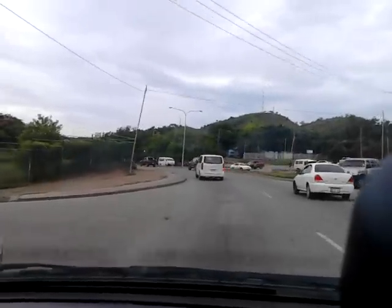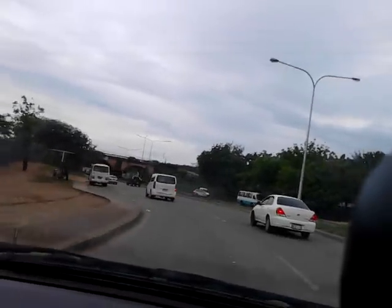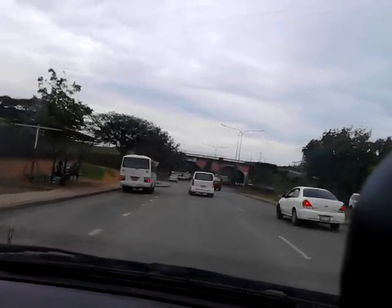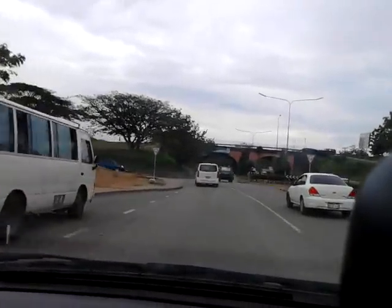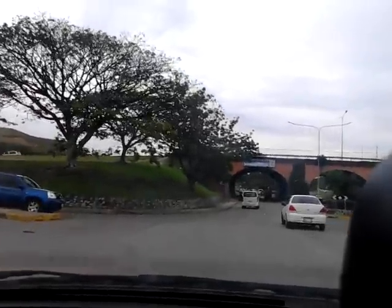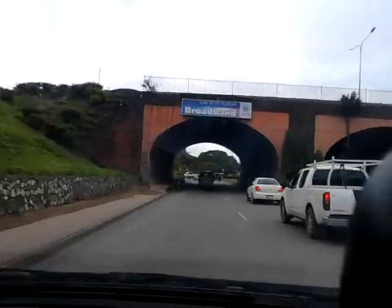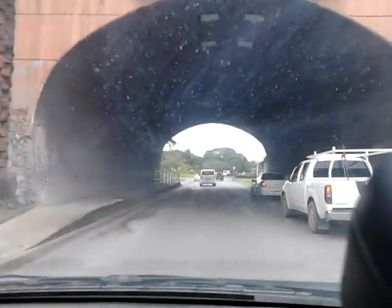This road goes to Hohola, coming down to town, and that's the tunnel there. This is the road to the Hohola tunnel. As you can see, we are going into the tunnel — downtown Port Moresby. There you are.